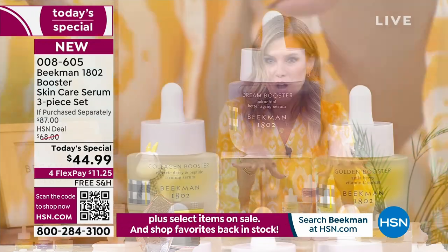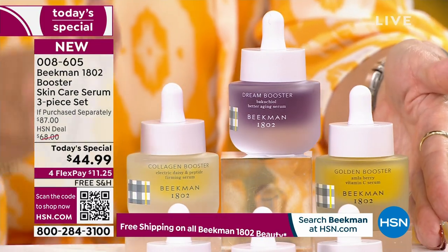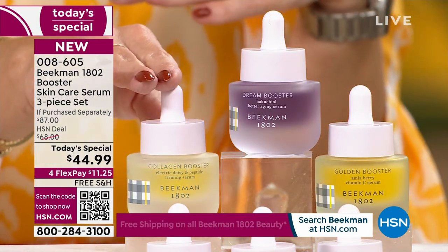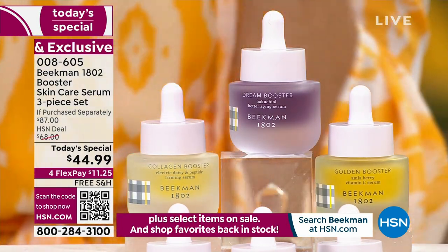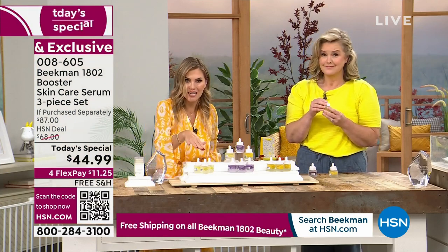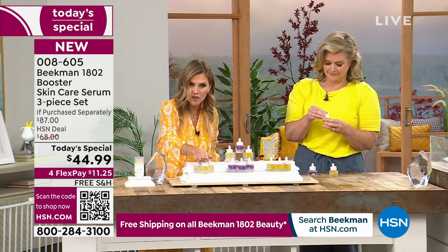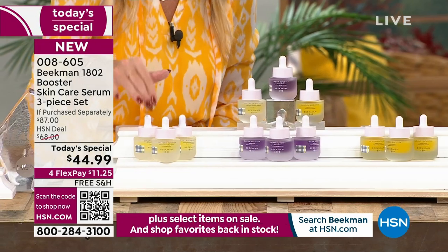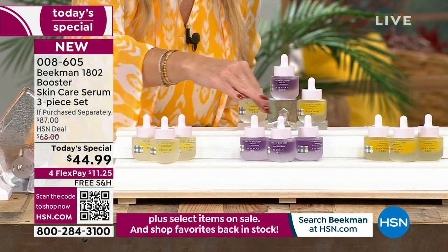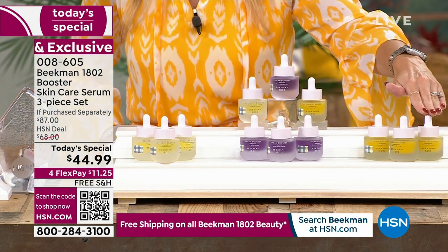The assorted is what I'm calling the all-star squad — you're getting all three full-size glass bottles. If you already know you love the Dream Booster, the Golden Booster, or want the Collagen Booster on repeat, you can get the trio for the first time ever at the same Today's Special price — all Collagen, all Dream Booster, or all Golden, which is that vitamin C.